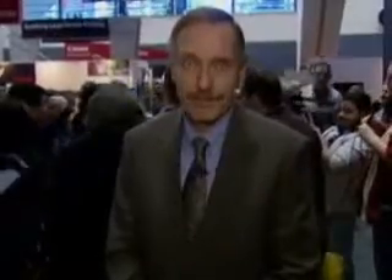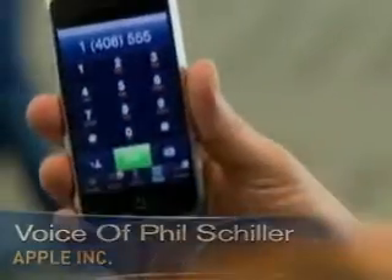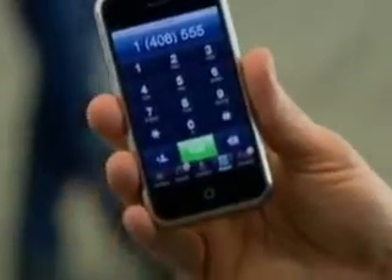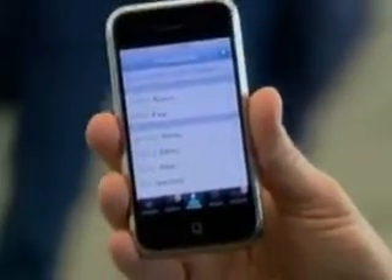Apple executive Phil Schiller showed me how it works. First of all, you can just start dialing any number you want with a simple touchscreen pad, very easy to do. But more importantly, it syncs with your computer all of your contacts, so everyone you know is in here with all their numbers.